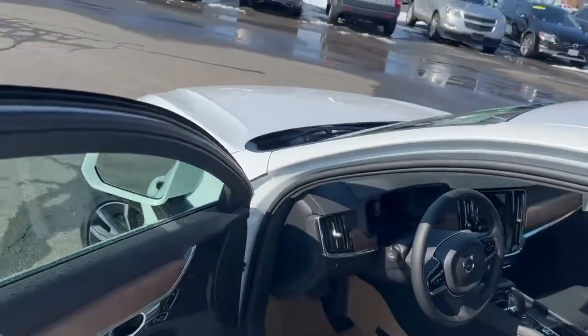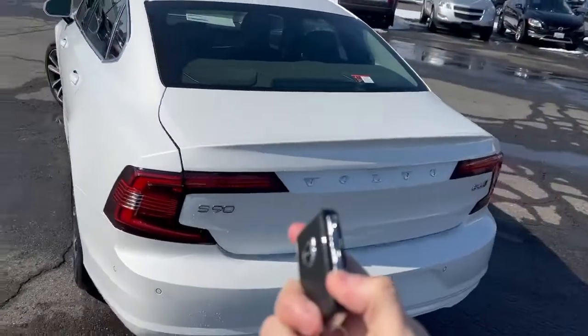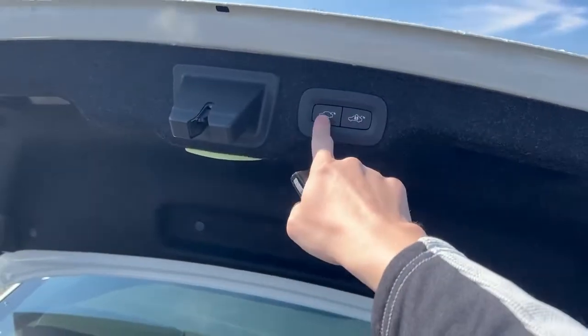Back outside, you'll notice a power tailgate on this S90 that you can open and close by pushing this button.